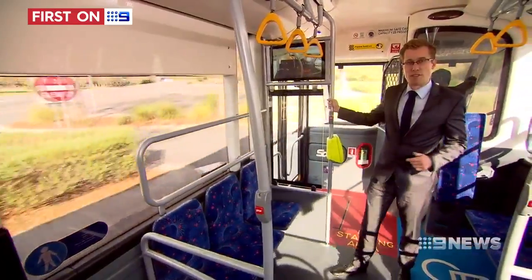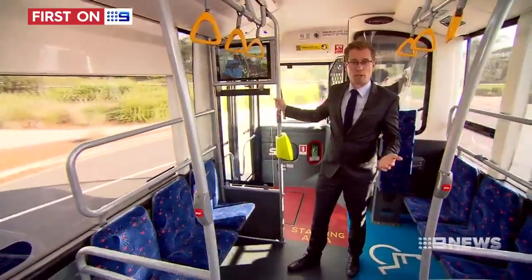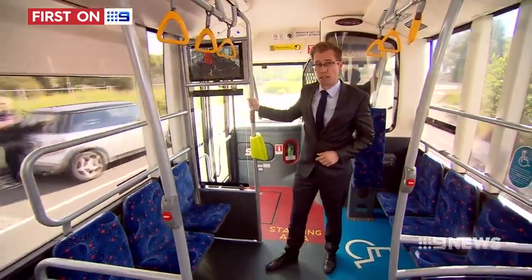Transdev expects to have seven of these in service by the end of the month and says this type of vehicle has the potential to open up new routes in suburban housing estates. They provide a level of mobility, able to serve some of the new subdivisions that are coming into play where we can't get those 12 and a half metre buses down there anymore.